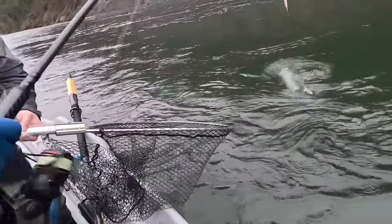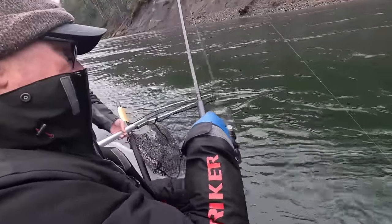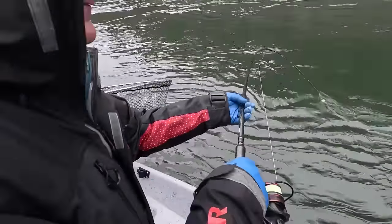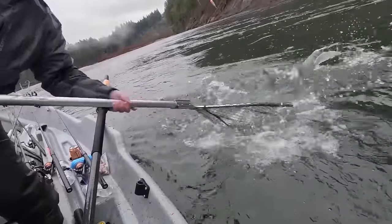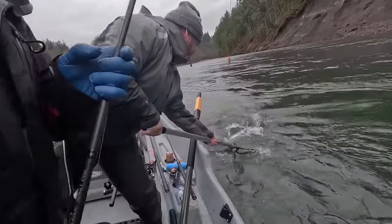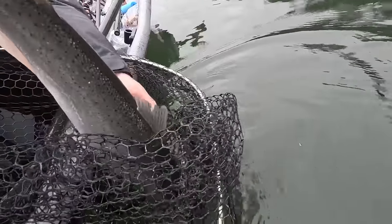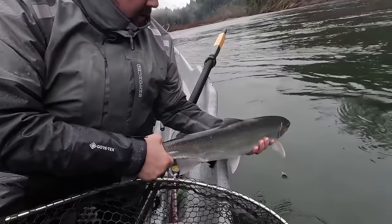One more time to the tip and I'll get him. There we go — thanks Dave, that's a nice little wild fish. He gets to get patted on the head and go bye-bye. Nice little Sandy River hen. All right, go make some babies!